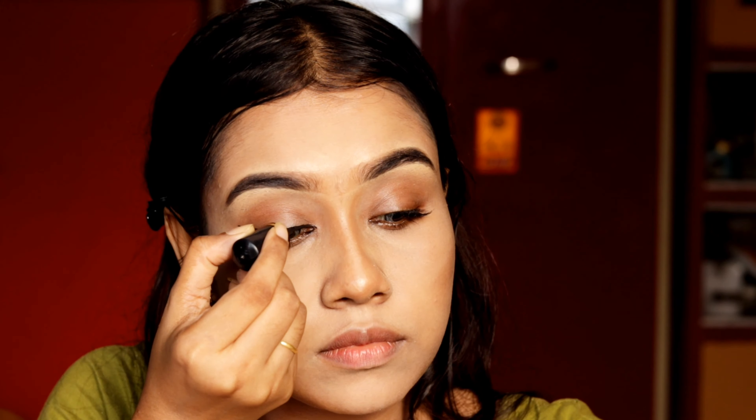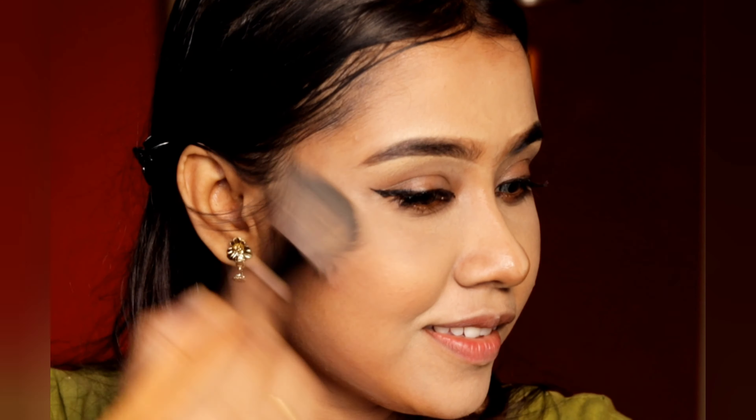Now I'm using this Colorescence Gold Blush to enhance the face. You can use any blush that complements yourself.